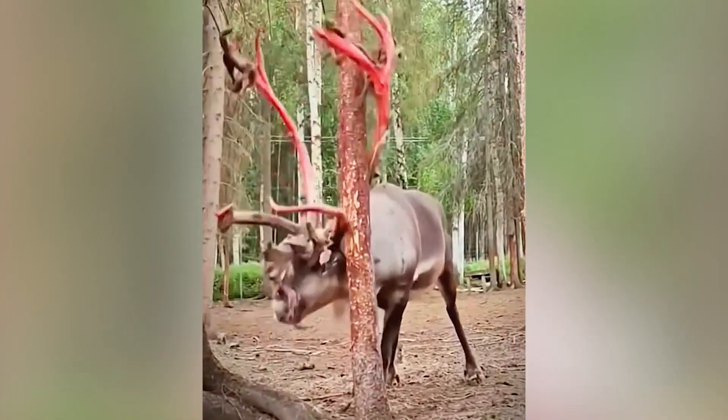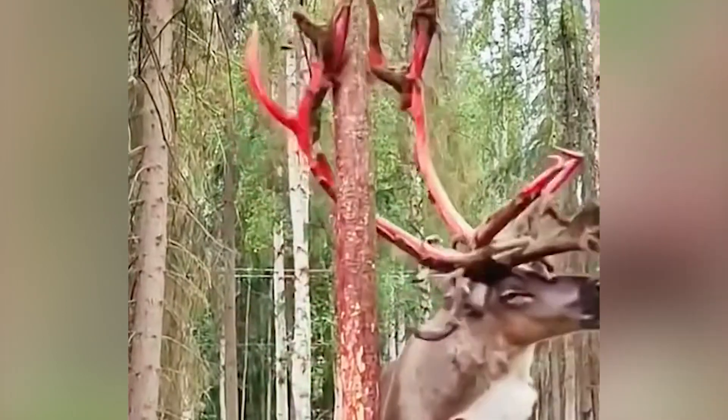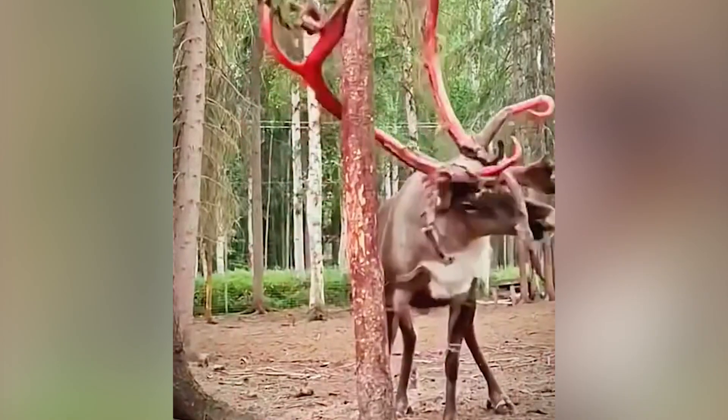Bull moose shed their antlers annually. They lose their antlers every winter and grow a brand new set the following spring. These fresh antlers are covered in velvet while they grow, which delivers to them the blood they need to develop.